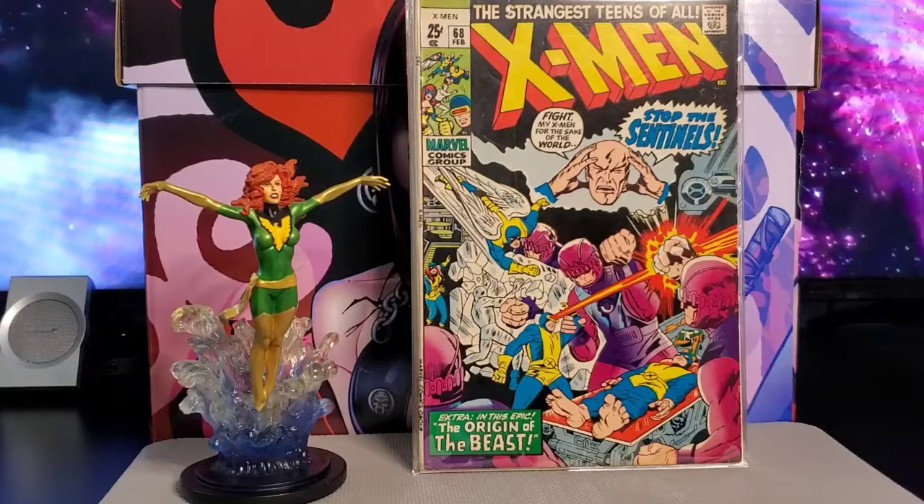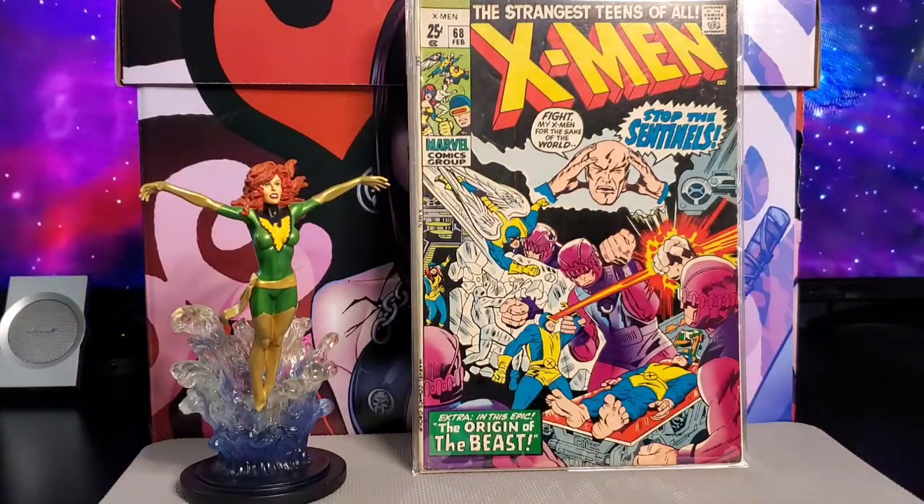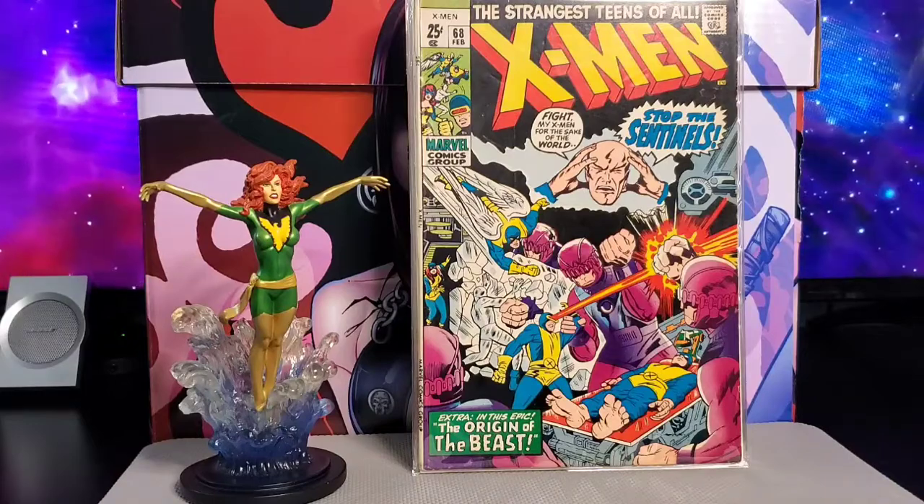Next you have X-Men #68. This one has the Sentinels fighting the X-Men, and it also has the origin of the Beast.